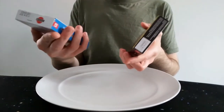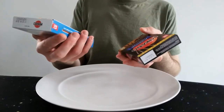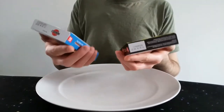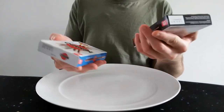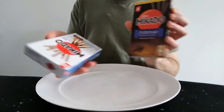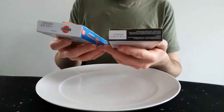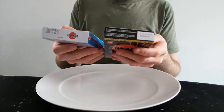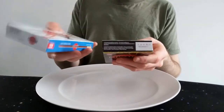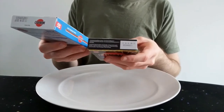Calorie-wise, the regular milk chocolate one comes in a 75-gram box. Each 25-gram serving — that's a third of the box — is 120 calories, 4.8 grams of fat, 2.9 grams of which are saturates. The dark chocolate one is a 70-gram box, and per 25 grams it's 115 calories, 4.5 grams of fat, 2.6 grams saturates. So the dark one is slightly better for you.